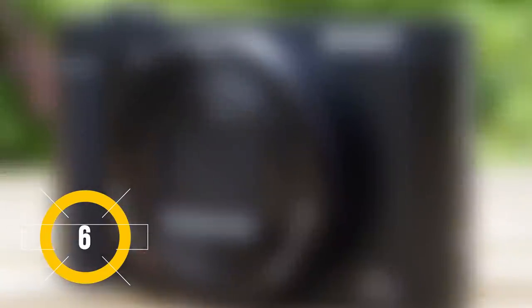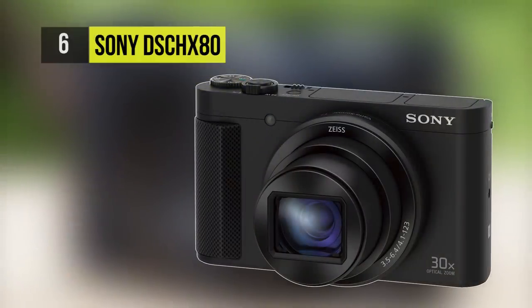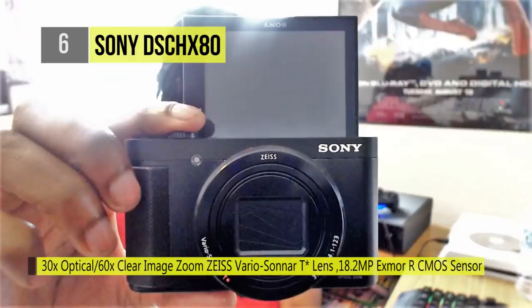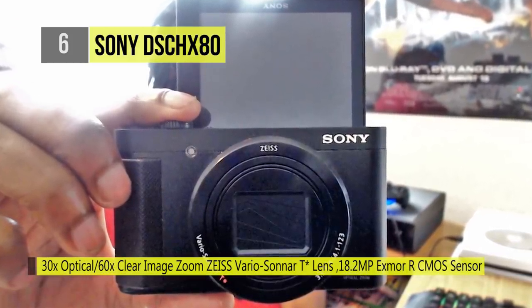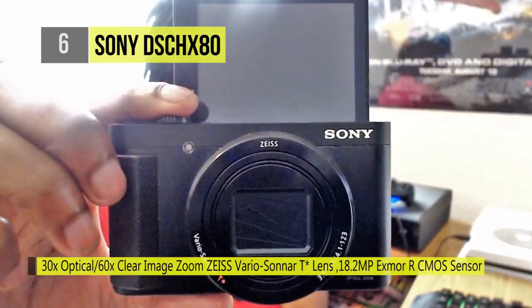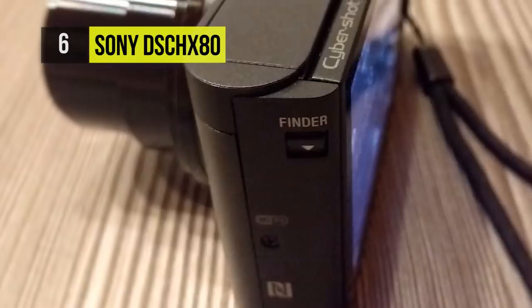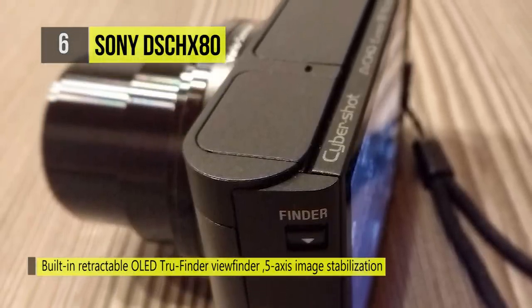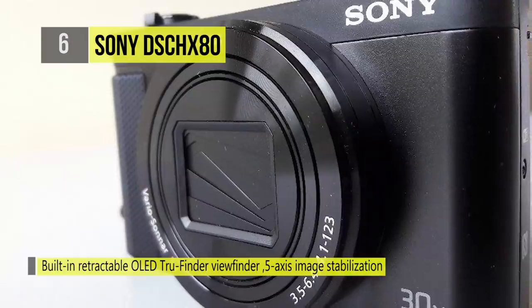Thanks to its long-reaching zoom, the CyberShot DSC-HX80 is at number 6, revolving around an 18.2 megapixel 1/2.3 inch Exmor R sensor which is back-illuminated, and a Bionz X image processor, with an expandable sensitivity range of ISO 12800. There is a 10 frames per second continuous shooting rate and the ability to record 1080p at 60 frames per second in the XAVC-S format.